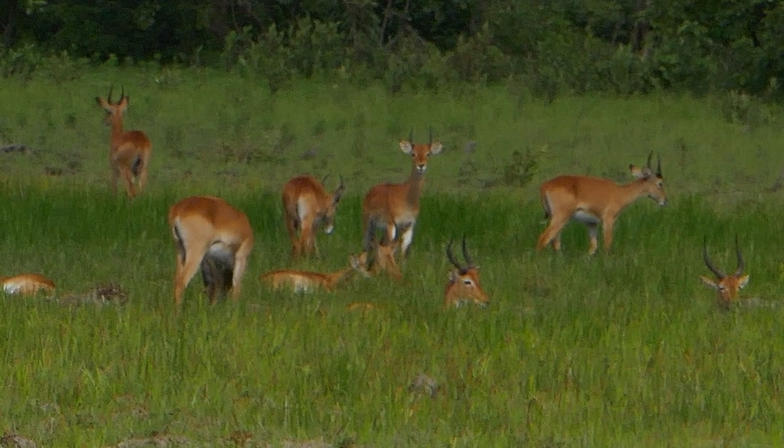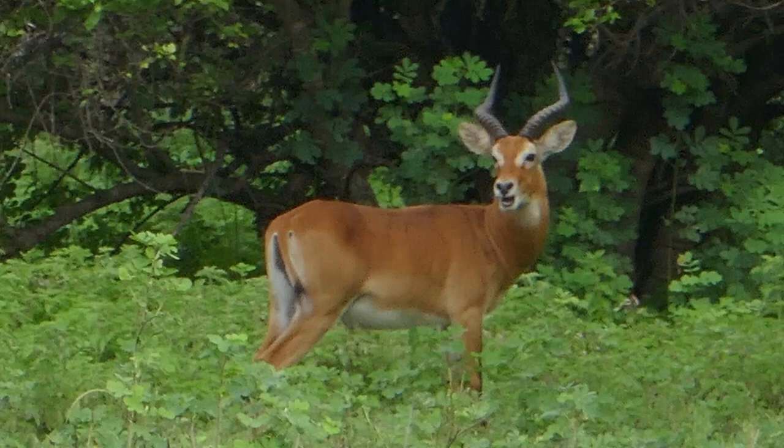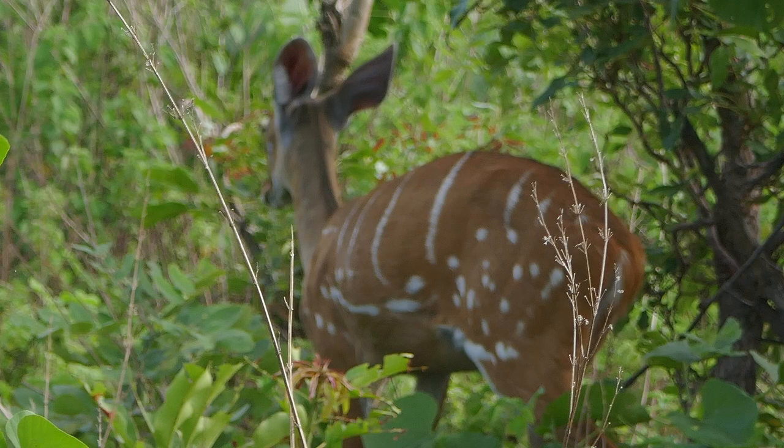The driving safari gets you further out than the walking safari allows. You'll see whole herds of antelope, and sometimes they hear you coming and take off, leaping across the road. Watching the antelope jump is just amazing — you might think it's boring, but you watch them in motion and they are incredible. The cob and the bushback — the bushback has white markings on it — are the most common you'll see on any of the safaris. On the driving safari you might also see the waterbuck, which are a little bit bigger and bolder.